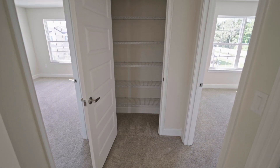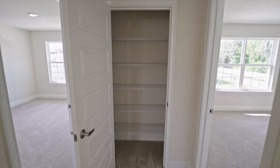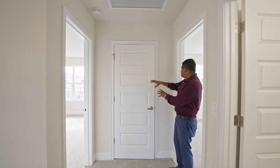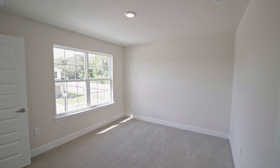Over here is another closet space, so this house has a lot of storage overall. The closet space downstairs in the master bedroom is complimented by all the extra space up here. And then this is the final bedroom.